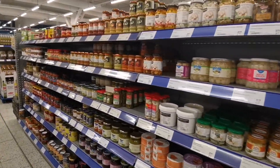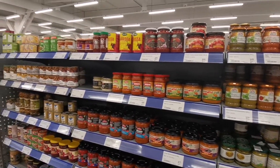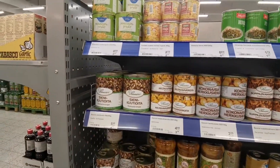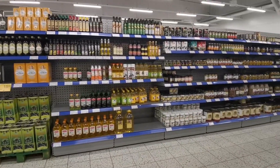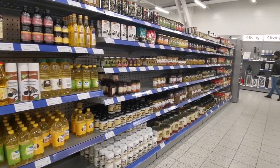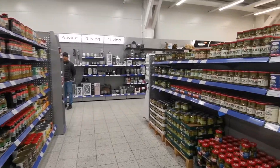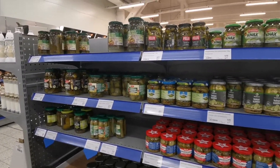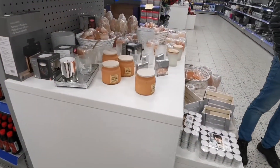Here are some normal products — canned products and different kinds of items. These are actually mostly for Russians. The Russian border is very near our city called Lappeenranta — it's maybe a half-hour drive to the Finnish-Russian border. Russian people often come here to buy Finnish products because they're really good.